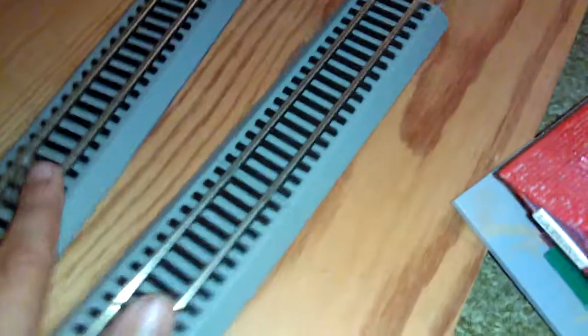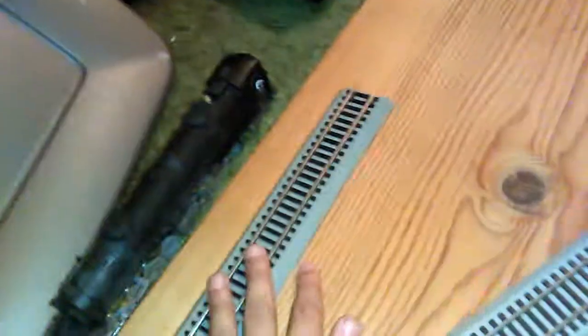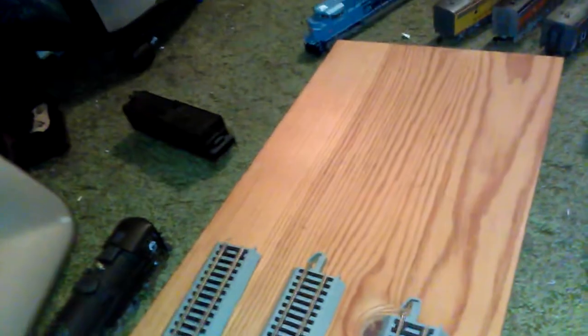My computer's doing weird things — I think it's updating. But the layout can go a few different ways: two tracks next to each other as a double mainline, two tracks with a station alongside, a three-track mainline, or a four-track yard configuration.